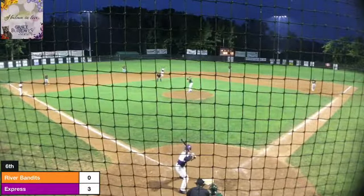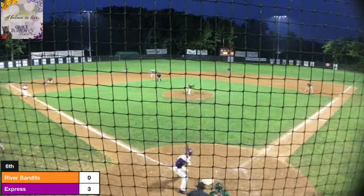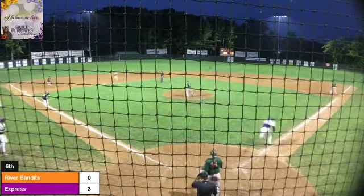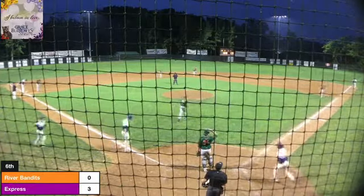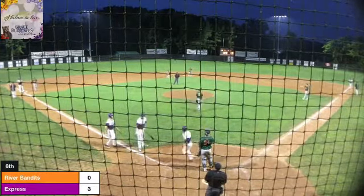2-1 the count. Ready in the pitch. That's a ground ball to short, that's going to bring another one in. Throw to first — in the dirt but a good pick at first. And it's 4-0 Stromsburg. RBI ground out.